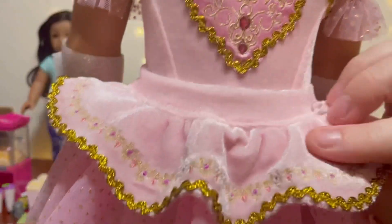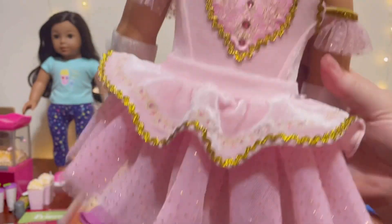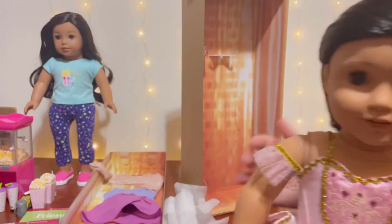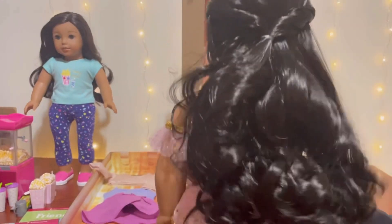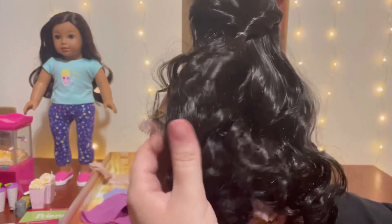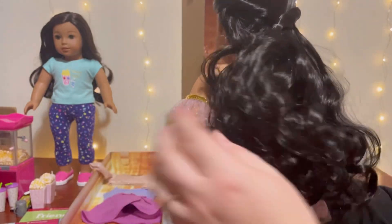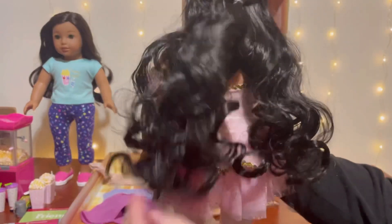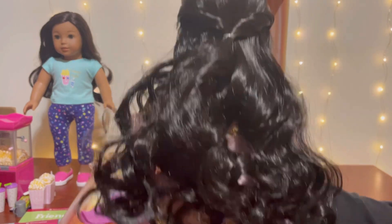Her leotard and the upper part of the tutu is made out of a pink velvety material that's very soft. Now let's get this hair net off and take a closer look at her hair — I love the curls, I think they are very pretty, but her hair overall does have kind of an oily look to it. I've seen other people complaining about that on Facebook groups, that the newer hair seems to have more of an oily glisten to begin with.